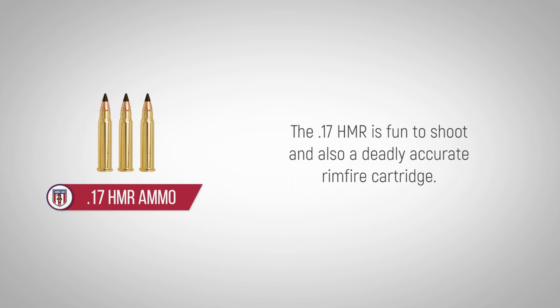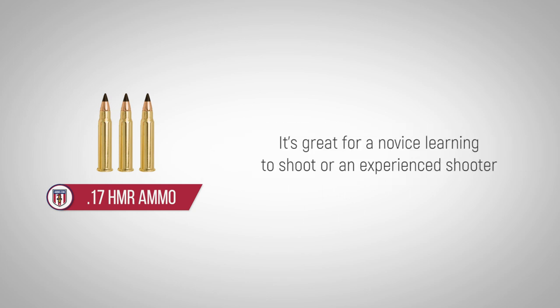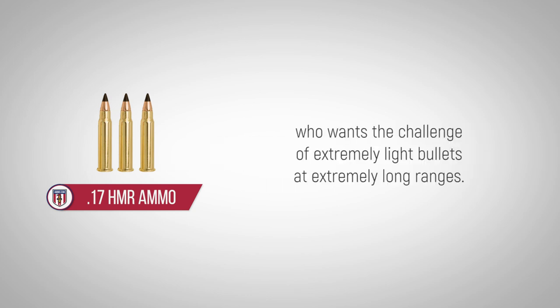The 17 HMR is fun to shoot and also a deadly accurate rimfire cartridge. It's great for a novice learning to shoot or an experienced shooter who wants the challenge of extremely light bullets at extremely long ranges.